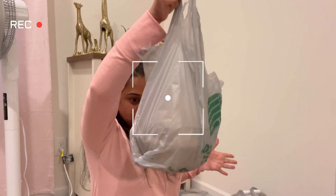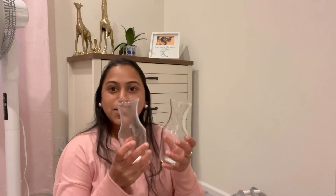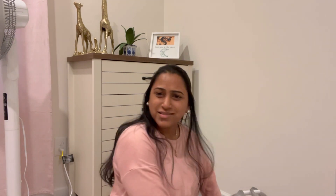I went to the dollar store and I thought I had to buy some things, so let me show you guys. The first thing I got is these two pots. You can use them as small vases near your window area, in your washrooms, or wherever. They are very nice, very amazing, and their quality is also very good.